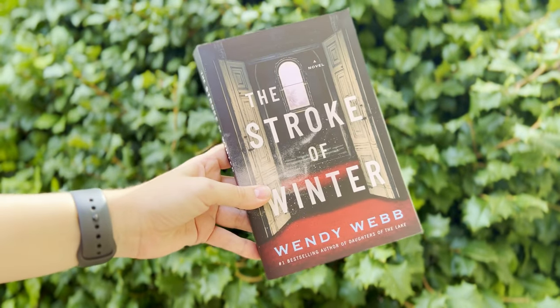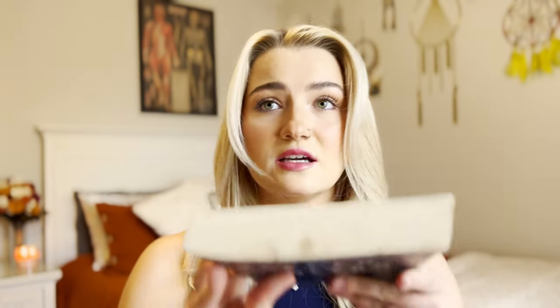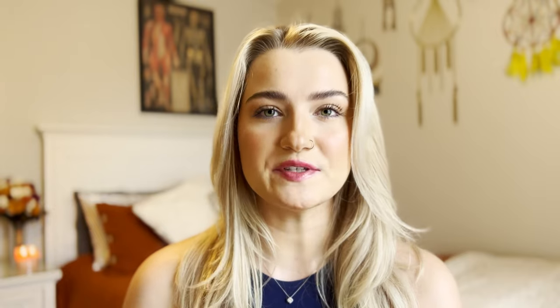This next one is for my book lovers. I love visiting local bookstores and bringing home works from local authors. From Bayfield, Wisconsin, I bought two Wendy Webb novels that are both set in and around Bayfield and Madeline Island. I dropped this one in the mud, so I brought a little bit of Bayfield home with me. In Key West, I bought two Ernest Hemingway novels from the bookstore at his home, which is now a museum.